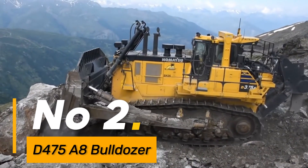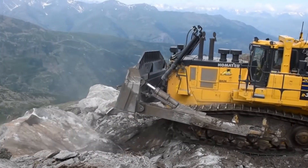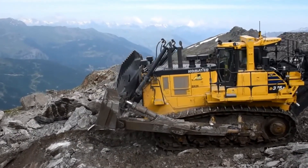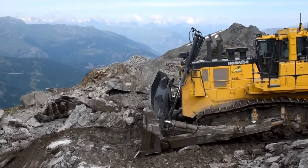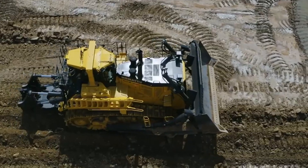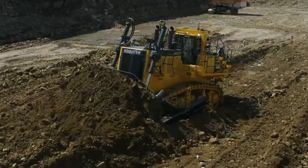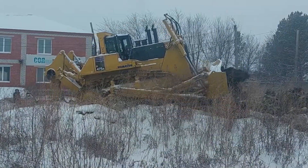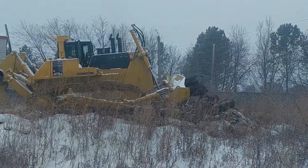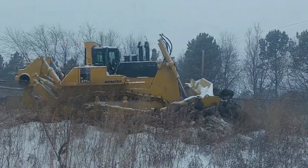Number 2: the D75A8 Bulldozer, renowned for its sheer power and efficiency, stands as a symbol of reliability in heavy construction. With an operating weight of 54,000 pounds, this machine's robust design ensures unmatched performance and durability in challenging terrains. Its remarkable capabilities make it an essential asset in earth-moving tasks, demonstrating exceptional strength and efficiency in handling demanding construction projects.